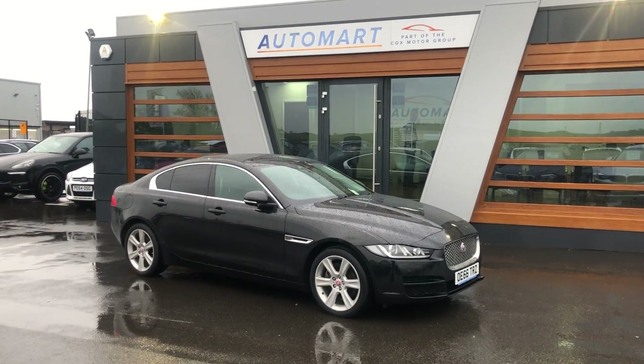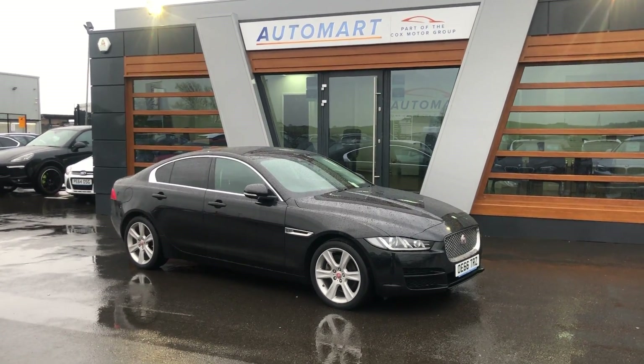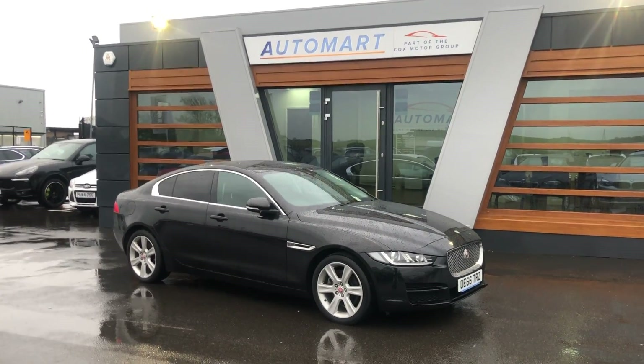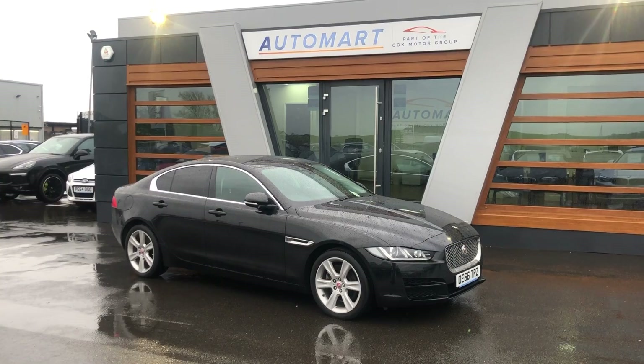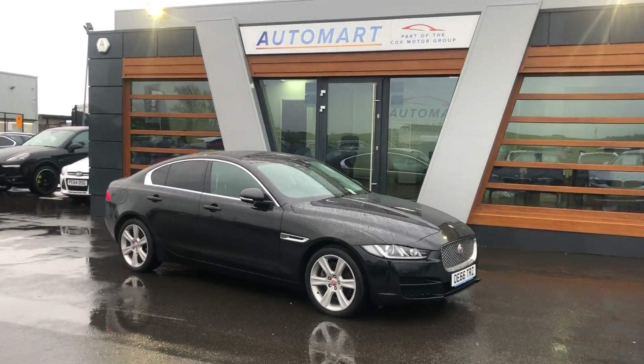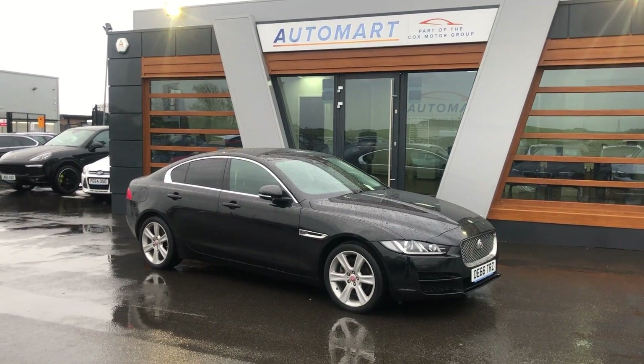Hello guys, Sam here at Lancaster Automart. I've got this gorgeous Jaguar XE to bring you today. This is the 2 litre D and it's the Portfolio Auto Edition. This one was registered in 2017 on a 66 Reg. It's very, very cheap at £15,265.